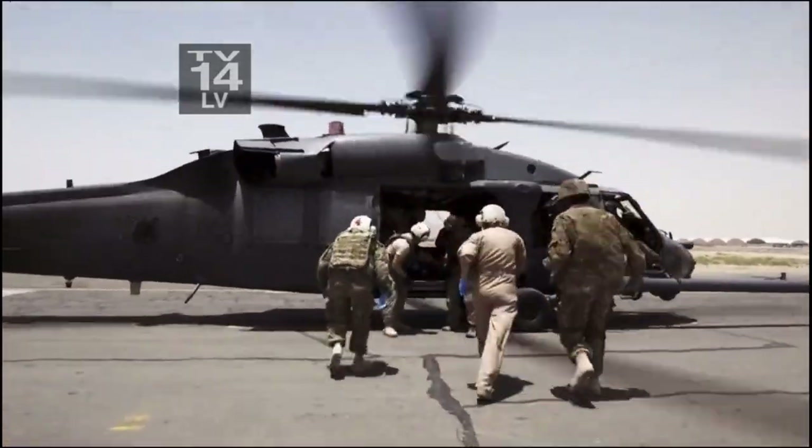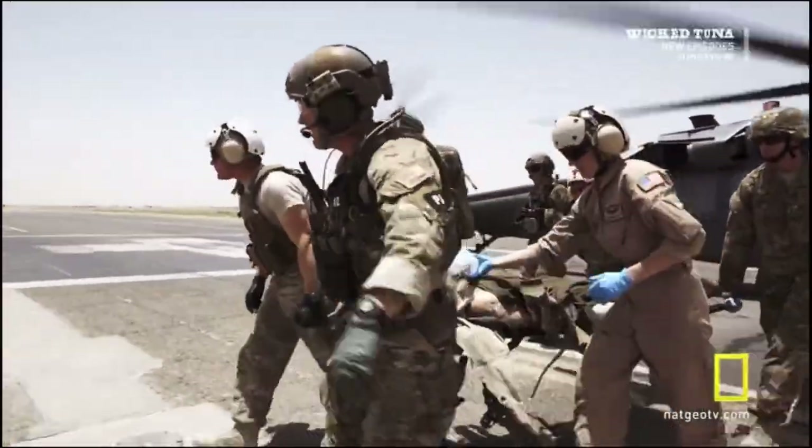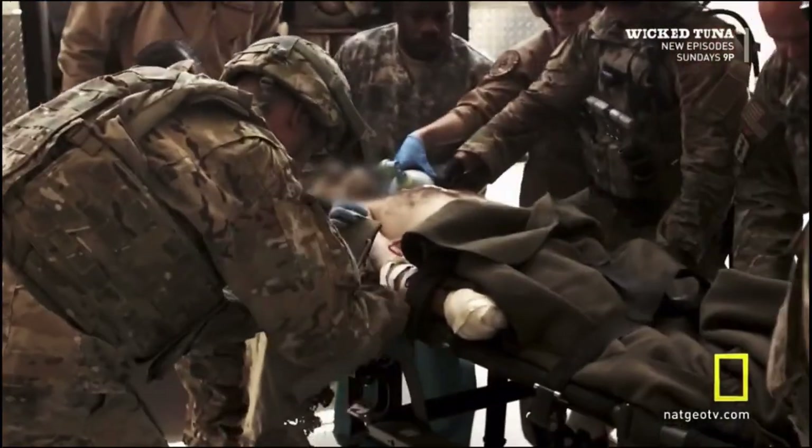Soldier who hit an IED suffering a triple amputation. Right now we're pushing O-positive blood. The I.O. is really slow. One, two, three. Ready? Got him? Go.